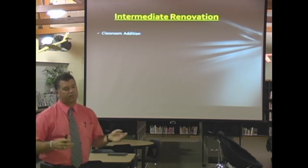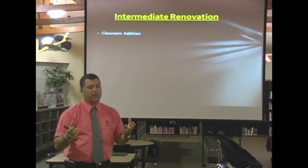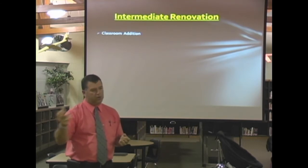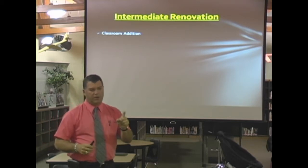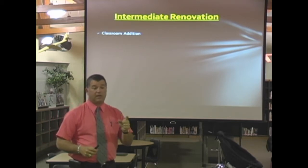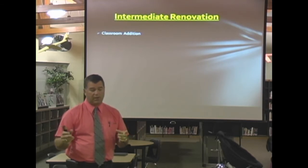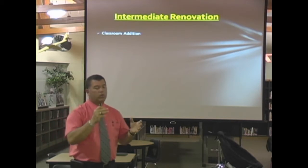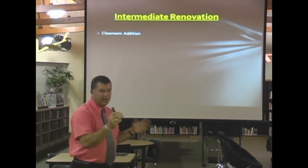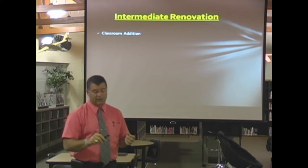So we went back to the drawing board and asked how can we do this. We had the option to go one of two directions. If we had gone ahead and built the standalone intermediate school, we could have done one other project, but it couldn't have been as large as north — it would have had to be one of the smaller projects. So it was going to be that costly.